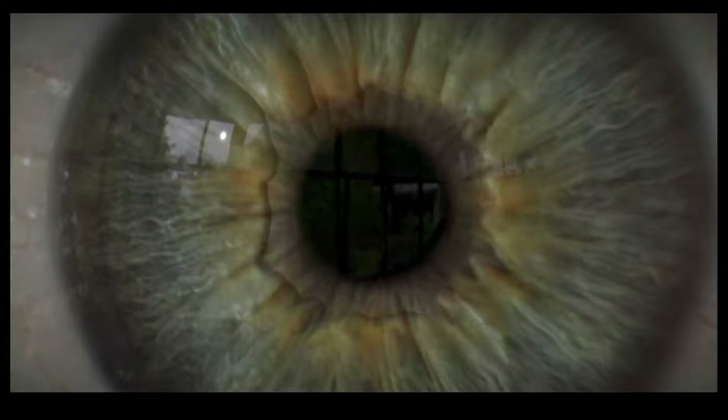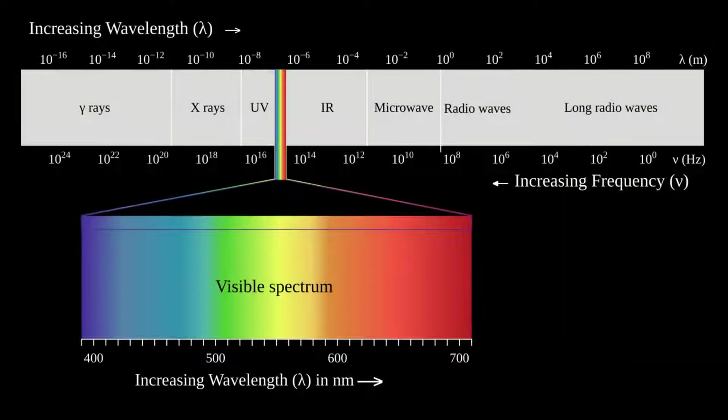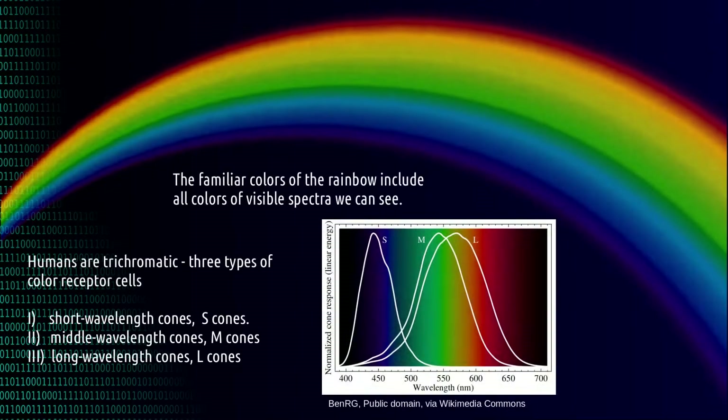Since we can't see as well as this animal, let's talk about our color perception. Under normal conditions, the human being sees only a small part of the electromagnetic spectrum, the so-called visible spectrum, which extends from 400 nanometers to about 700 nanometers. The visible spectrum can be well represented by the rainbow.